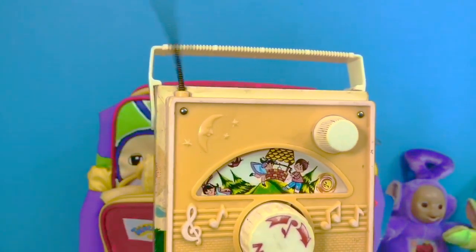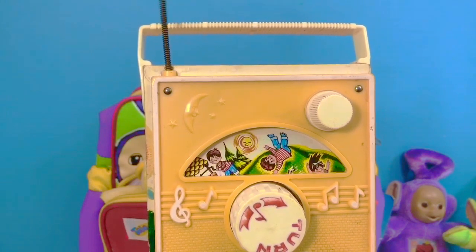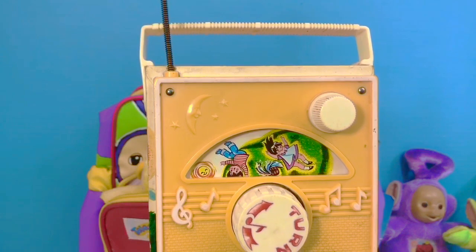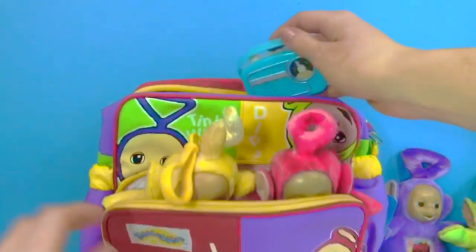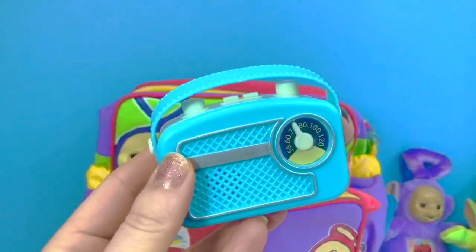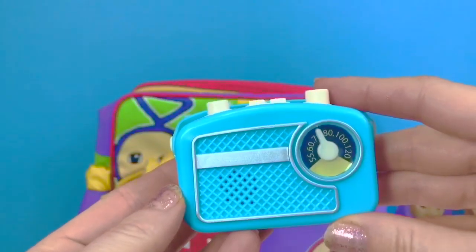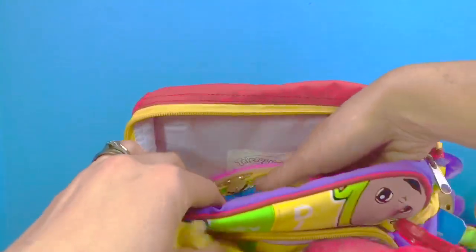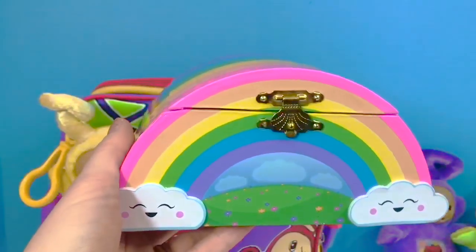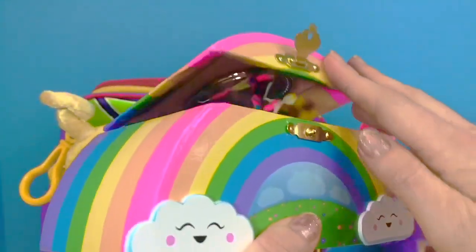Jack and Jill plays! What else is in the bag? Oh — a little radio, the perfect size for our Teletubbies — this plays music as well! And we have one more surprise, Tiny Fans: it's our rainbow jewelry box — it plays music as well. We need to wind it up and the little ballerina will dance to the music.